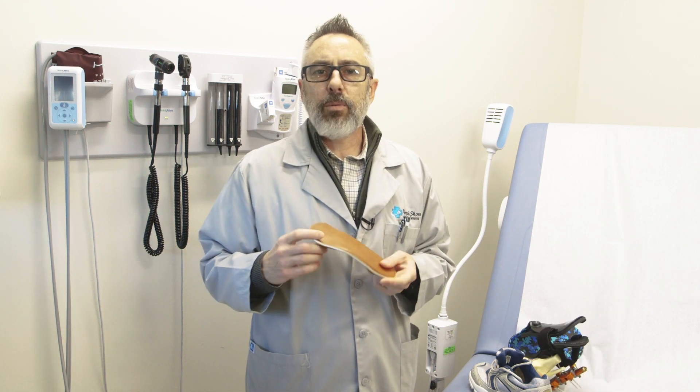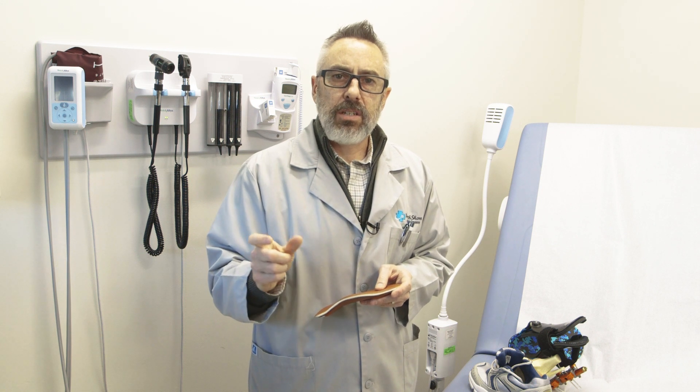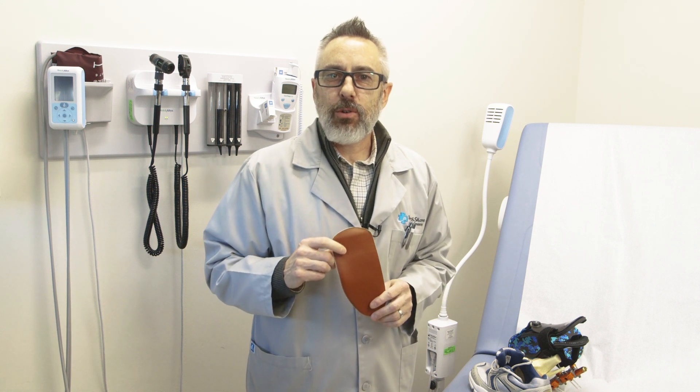One of the most common things that we prescribe is foot orthotics, and there are many different styles. Not all orthotics are cut from the same cloth, so to speak. If you need an orthotic such as a UCB — a University of California Berkeley design — or if you need an orthotic for a dress shoe or a certain type of work boot, all those things are specifically tailored and custom to the patient. These are all custom-made devices at North Shore.